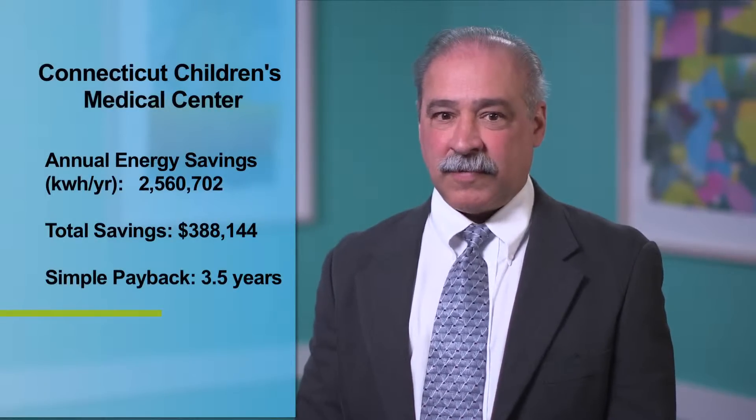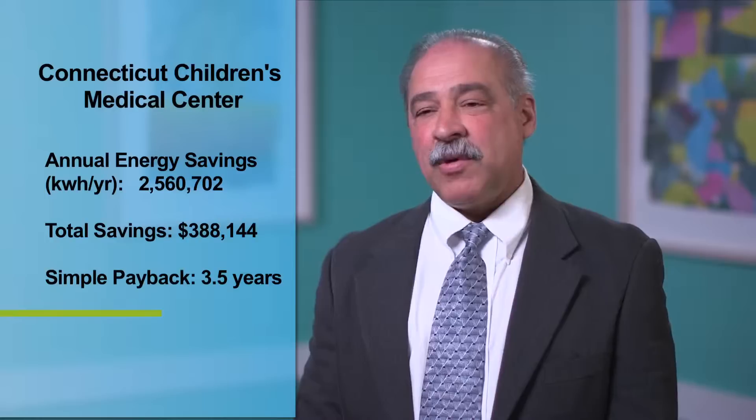The support from Energize Connecticut funds makes these controls projects more financially viable. That way, the facilities managers can cut operating costs and get to the core business of taking care of children.